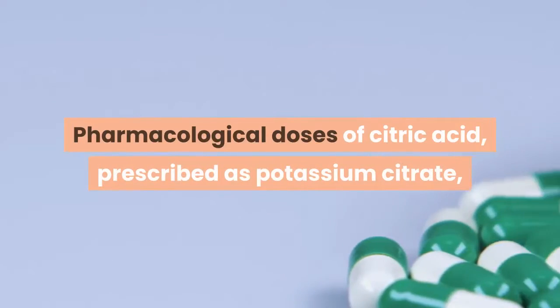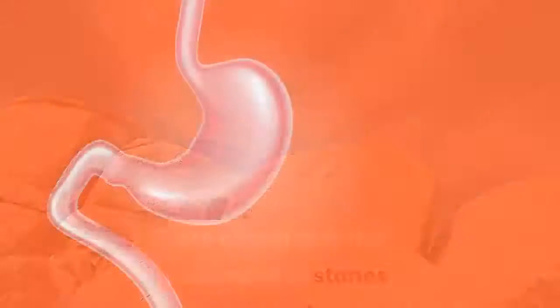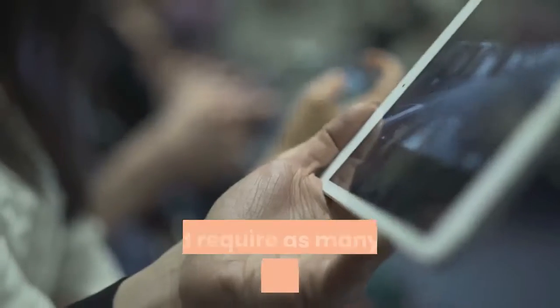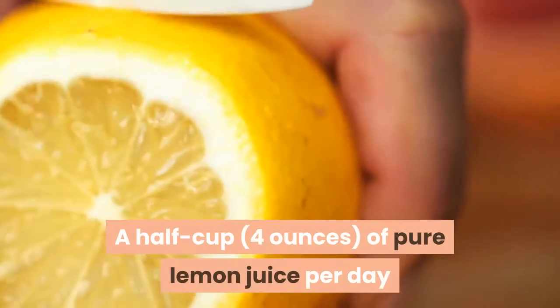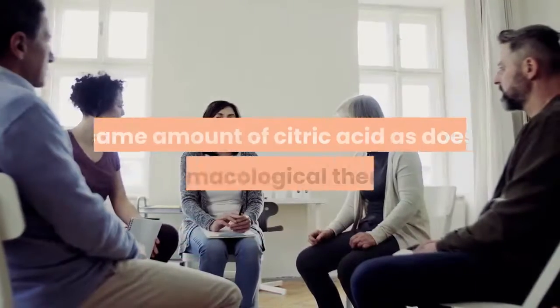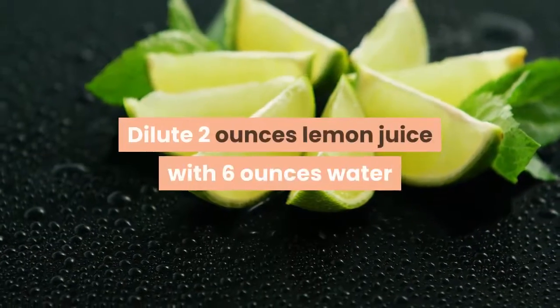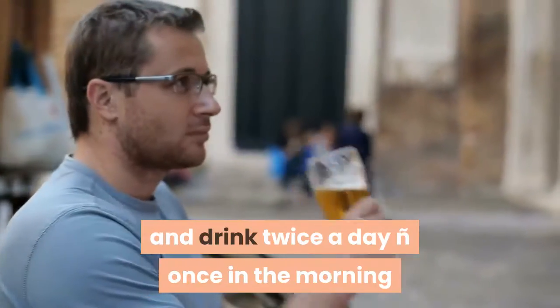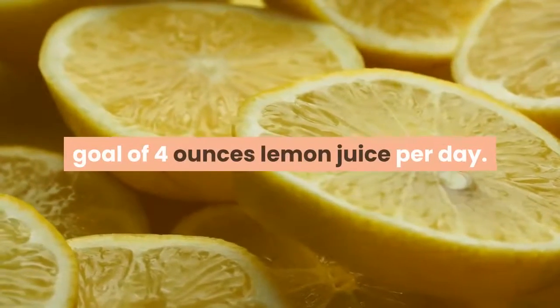Pharmacological doses of citric acid, prescribed as potassium citrate, are effective in the treatment of stones. However, treatment may be costly and require as many as 12 tablets daily. A half cup, 4 ounces, of pure lemon juice per day or 32 ounces of prepared lemonade provide about the same amount of citric acid as pharmacological therapy. Dilute 2 ounces of lemon juice with 6 ounces of water and drink twice a day — once in the morning and once in the evening — to reach the goal of 4 ounces of lemon juice per day.